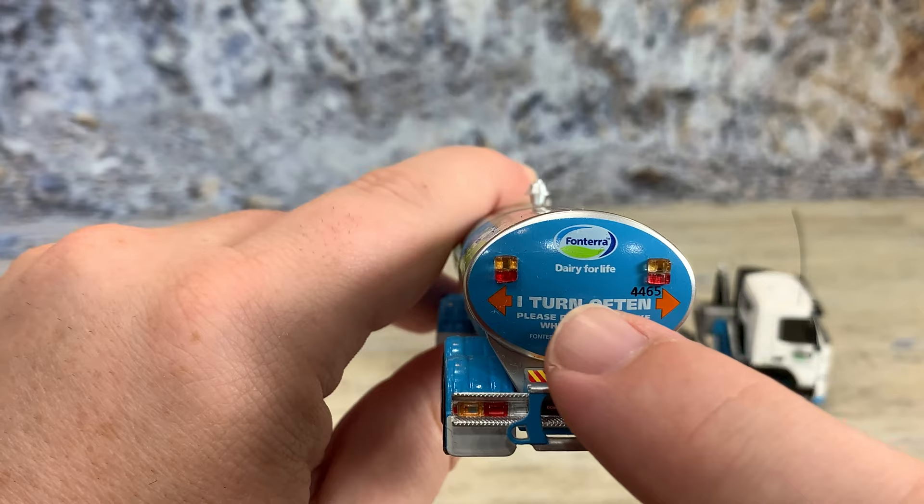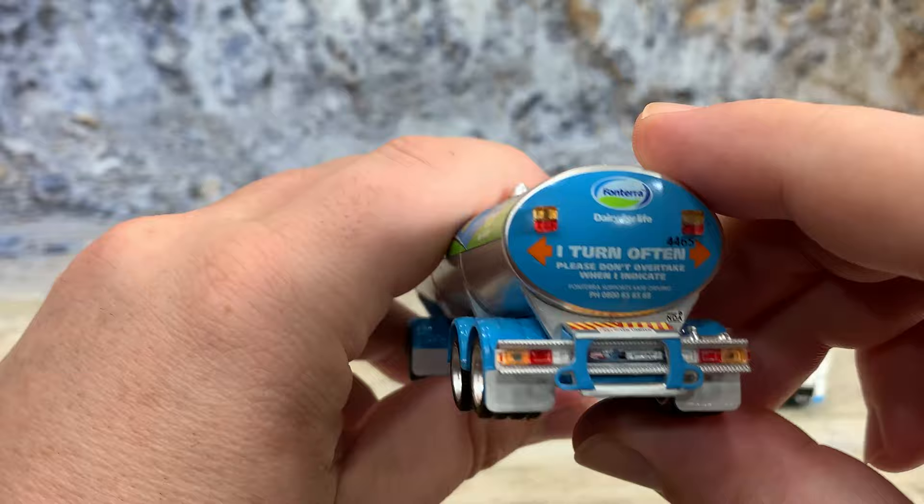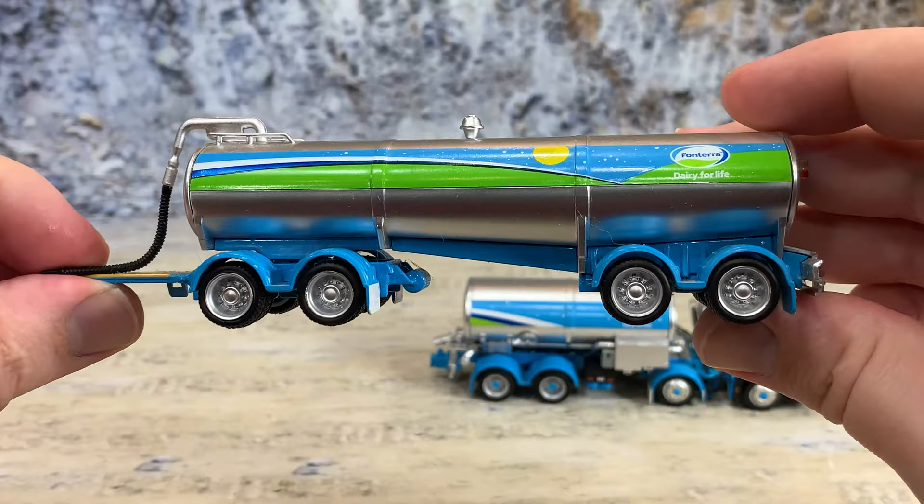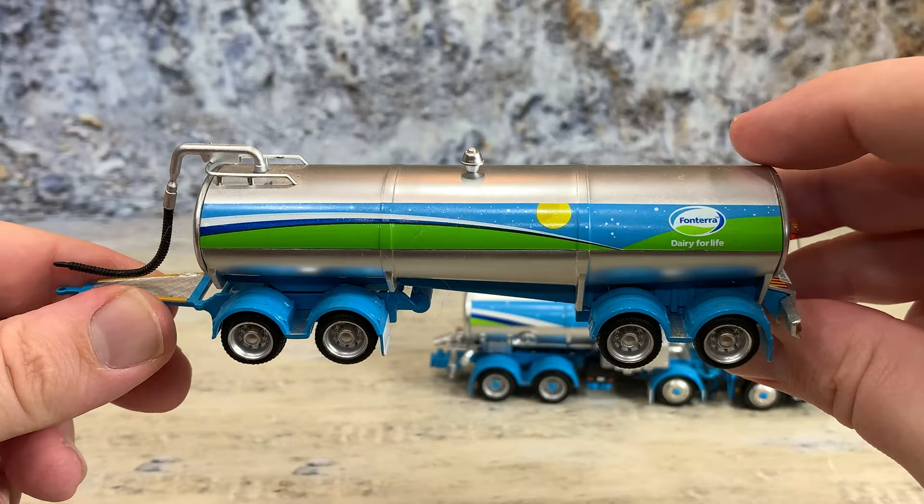There are also turn signals and brake lights as individual pieces up on the tank. The mud flaps are part of the fenders, right there, but painted white — really cool.